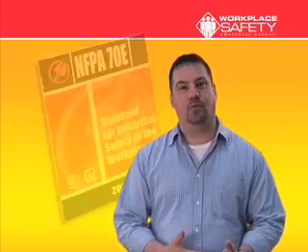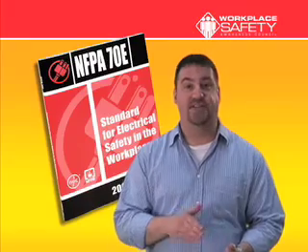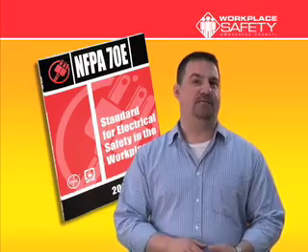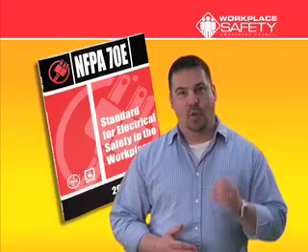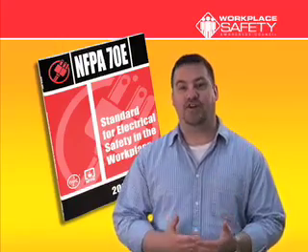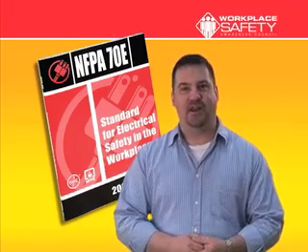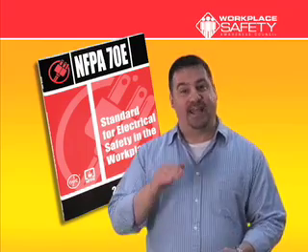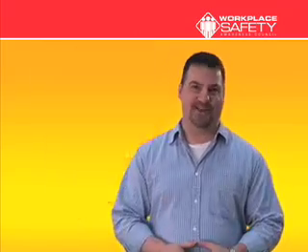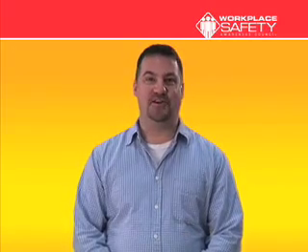In this training module, we'll discuss OSHA's latest reference of NFPA 70E standards and your responsibilities when working on energized circuits. We'll also discuss the most frequently cited OSHA violations in the electrical standards. You'll see firsthand what a violation looks like so you can instantly spot problems and get them corrected before somebody gets hurt. Ready to get started? Just click the start button to begin the presentation.